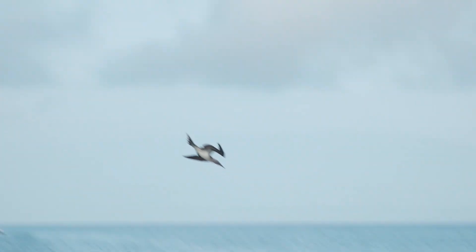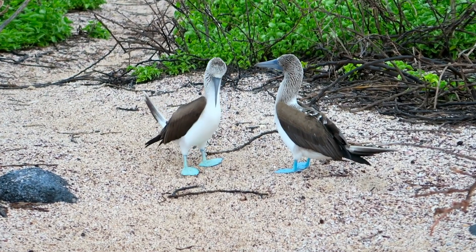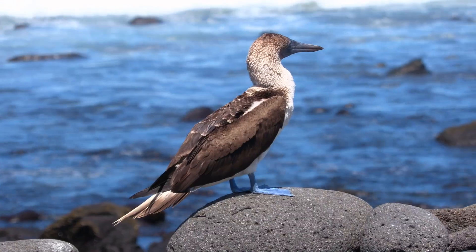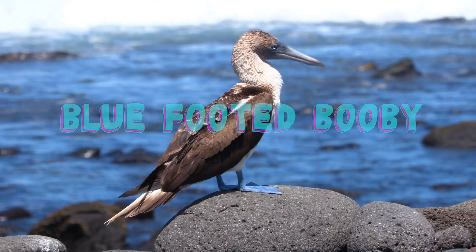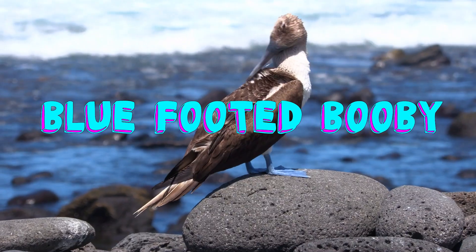Pop quiz! What animal can dive at top speeds into the water, turns the same colour as its food, and dances around like a fool in love to attract a mate? Time's up! The answer is the blue-footed booby! Today on Weird in the Wild!